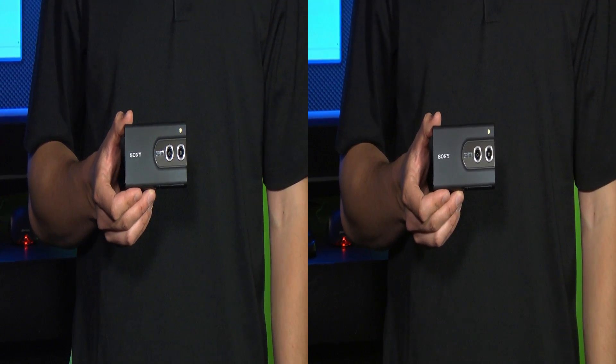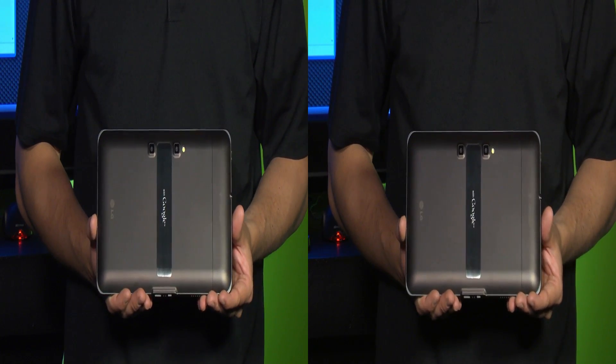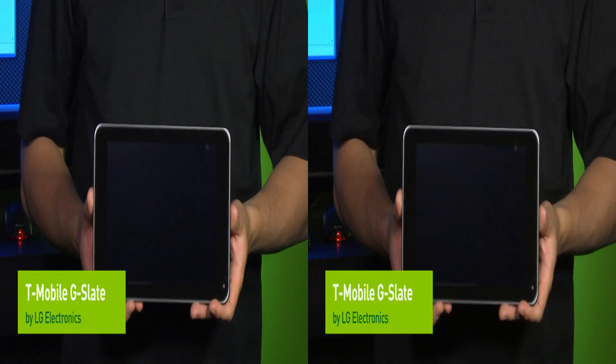Also portable consumer cameras like the Sony Bloggy 3D, and even new smartphones and tablets like the T-Mobile G-Slate by LG.